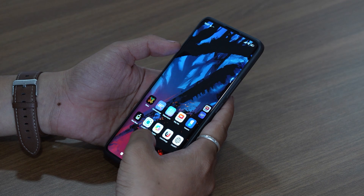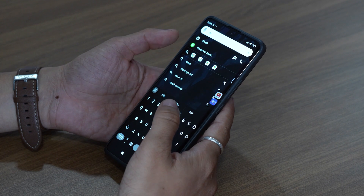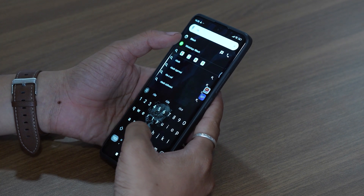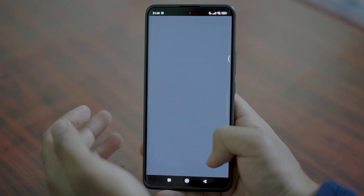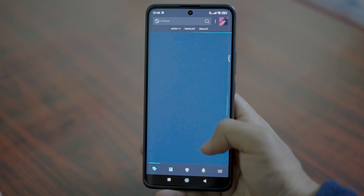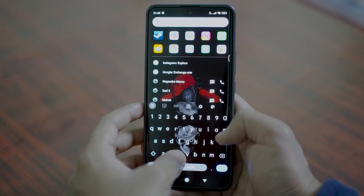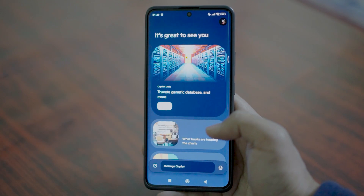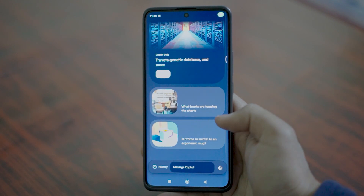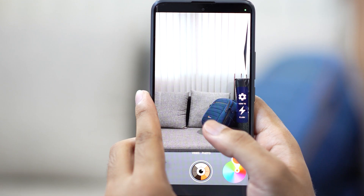Next up is an app called Sesame, and it's a total game changer for Android users. Think of it as the Android version of Spotlight Search on Mac. With Sesame, you can search for literally everything — files, contacts, messages, and even do a quick Google search, all from one place. What I love is how it eliminates the need to jump between different apps. Instead of wasting time opening individual apps to find what you need, Sesame lets you do it all in one go. It's such a productivity booster, saving both time and energy.